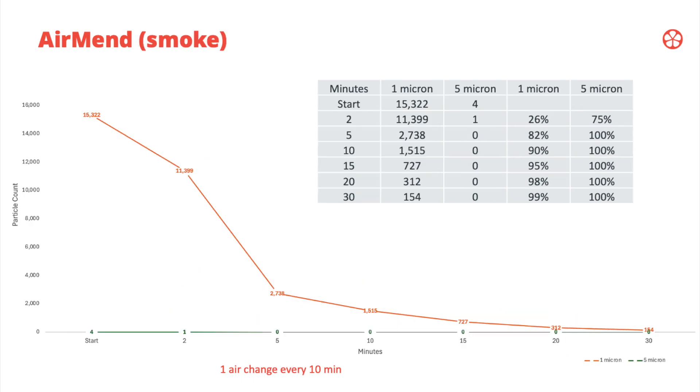We ran separate tests using actual cigarette smoke instead of candles. The particle count was quite different — 15,000 particles at one micron with very few five-micron particles, so these were very fine particles. You can see that in removing this type of smoke, within 10 minutes it was 90% removed.